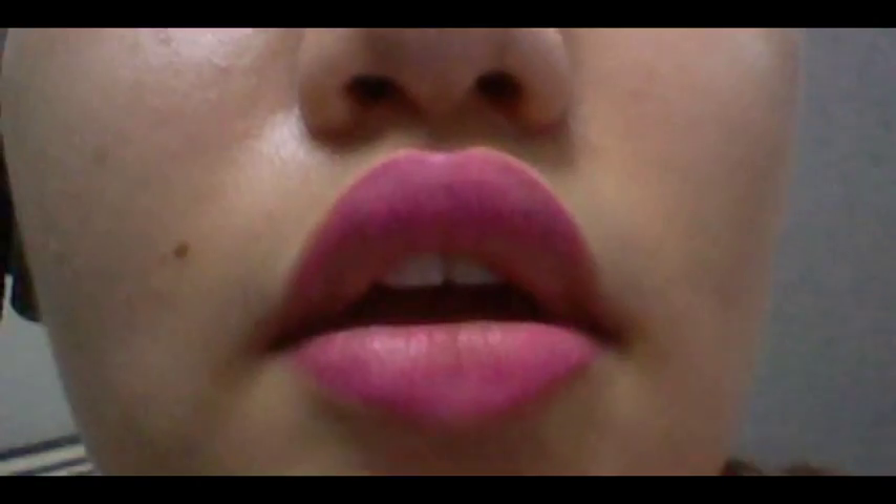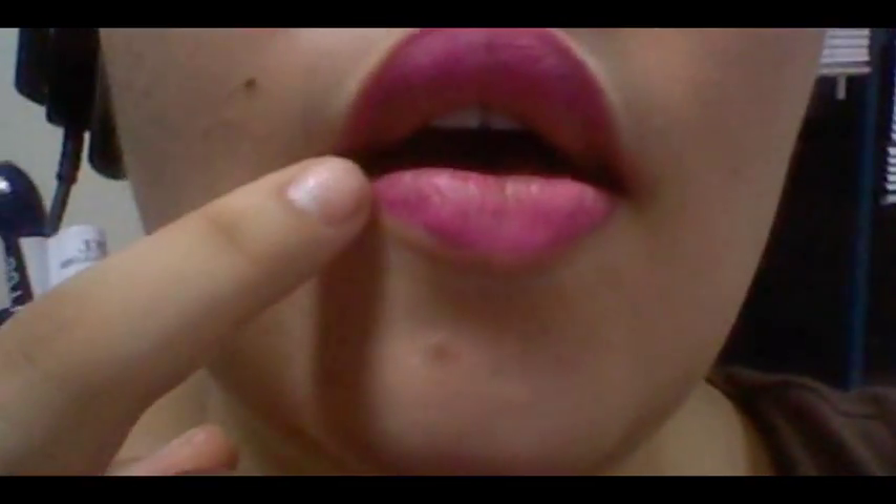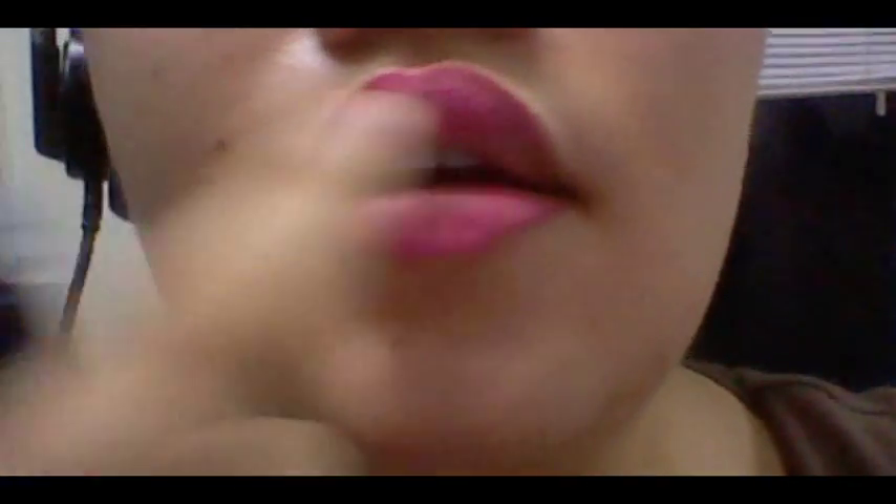It has faded off and it's completely gone. So if you notice, there's no color there. I do need to reapply this. I will just reapply it now.